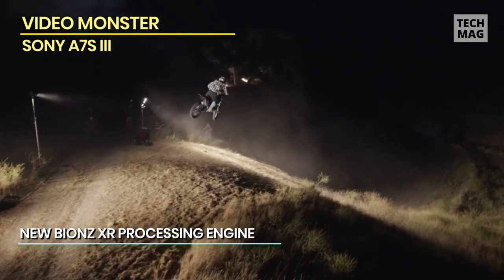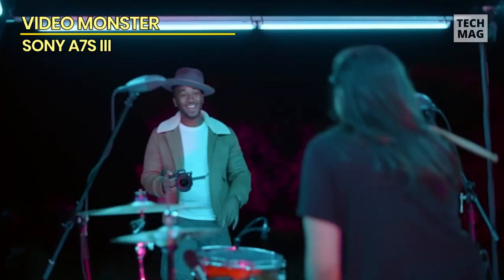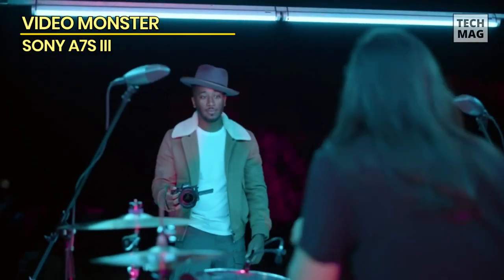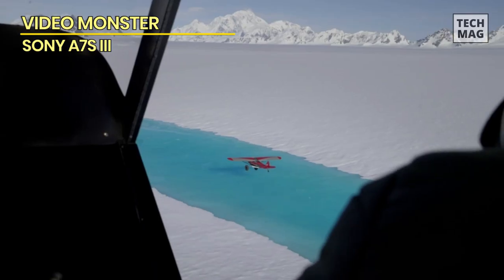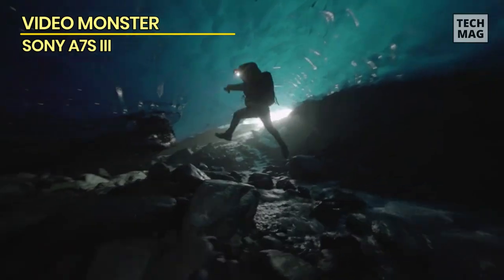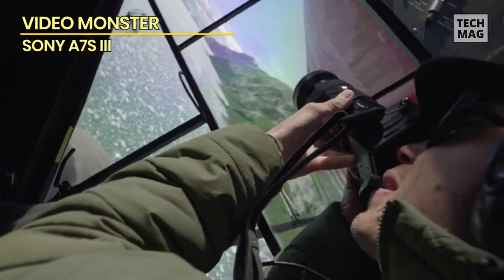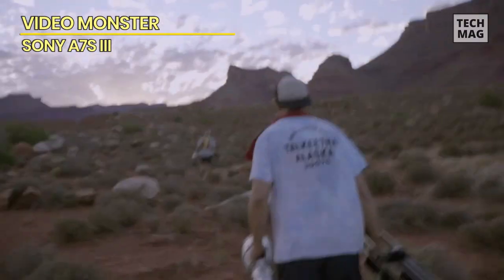Its limitations are the high $3,500 price tag and low resolution sensor, which rules out the A7S III for landscape and other types of high-detail photography. If you need that, get Sony's similarly priced A7R IV with its category-leading 61 megapixels. If budget is an issue and you need an all-around hybrid camera, check the Canon R6, Panasonic S5, or Sony's own A7 III at between $2,000 and $2,500. However, if you're into video or low-light photography and have the budget, it's highly recommended — feature for feature, it's simply the best camera tested.